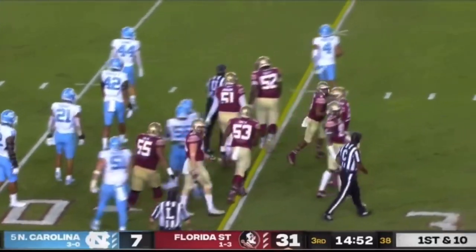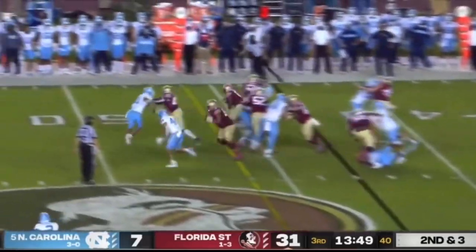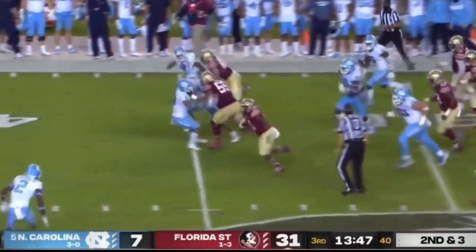Ray Vahasek made the tackle, leading the Seminoles on 10 carries, 7 and a half yards per carry and 2 touchdowns. And here's Damian Webb again.